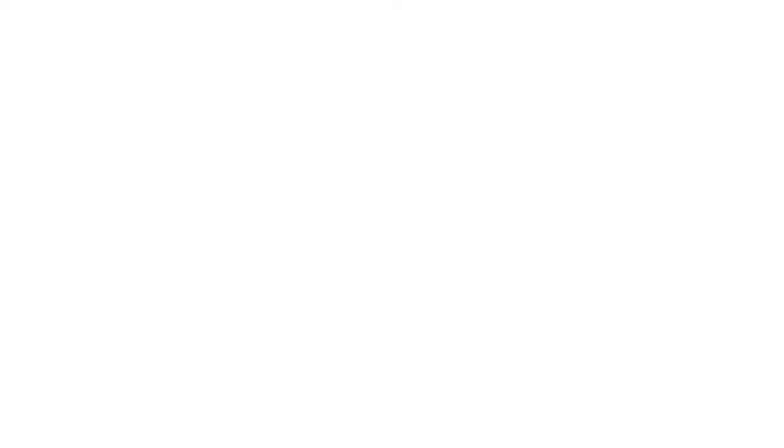I'm Walter Hines, an engineer and a commissioning provider. My co-presenter, Jonathan Fitzpatrick, is the project manager and facility operations manager with the Southeast Highland School District.